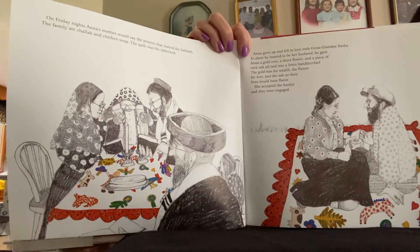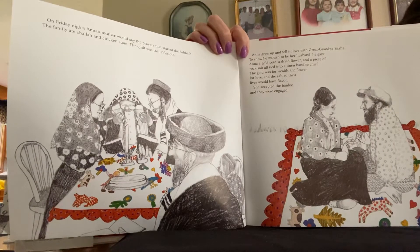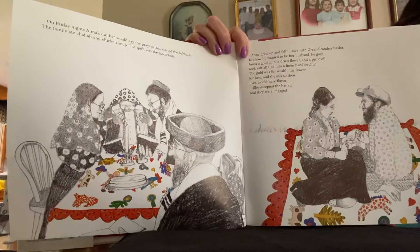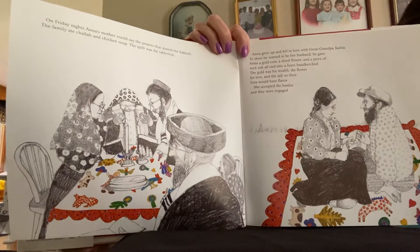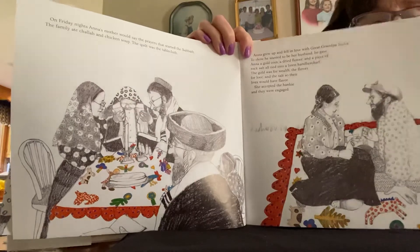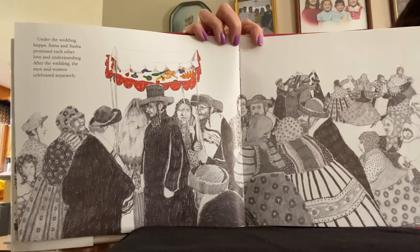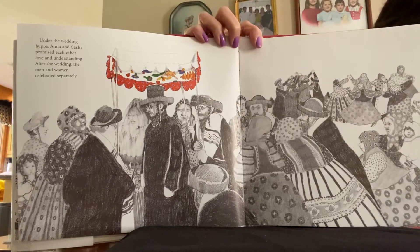Anna grew up and fell in love with great-grandpa Sasha. To show he wanted to be her husband, he gave Anna a gold coin, a dried flower, and a piece of rock salt, all tied into a linen handkerchief. The gold was for wealth, the flower for love, and the salt so their lives would have flavor. She accepted the hanky and they were engaged. Under the wedding chuppah, Anna and Sasha promised each other love and understanding. After the wedding, the men and women celebrated separately.